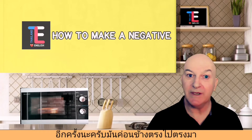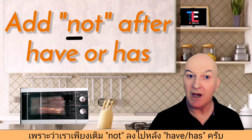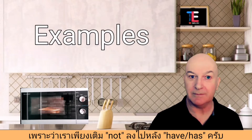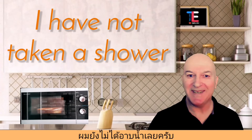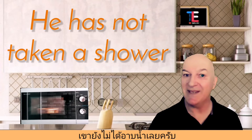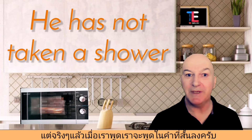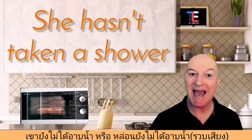To make a negative statement, it's quite straightforward — we just need to put the word 'not' after 'have' or 'has.' For example: 'I have not taken a shower.' 'He has not taken a shower.'